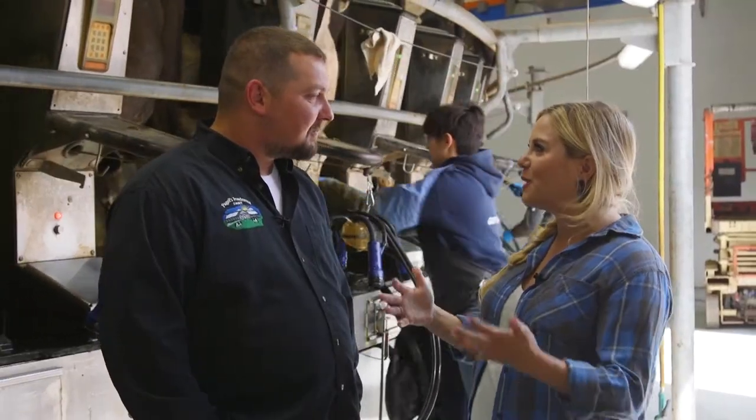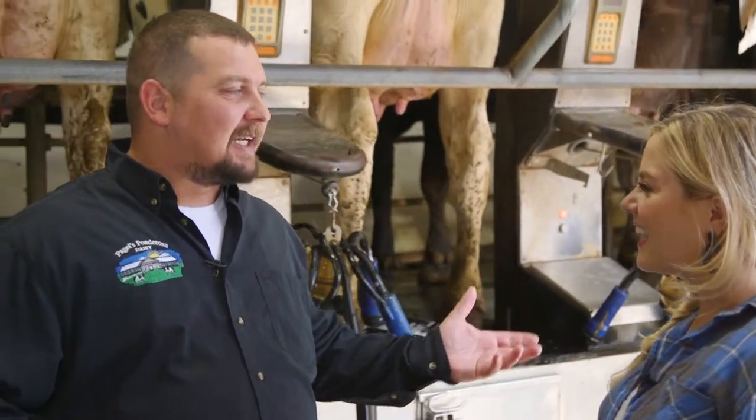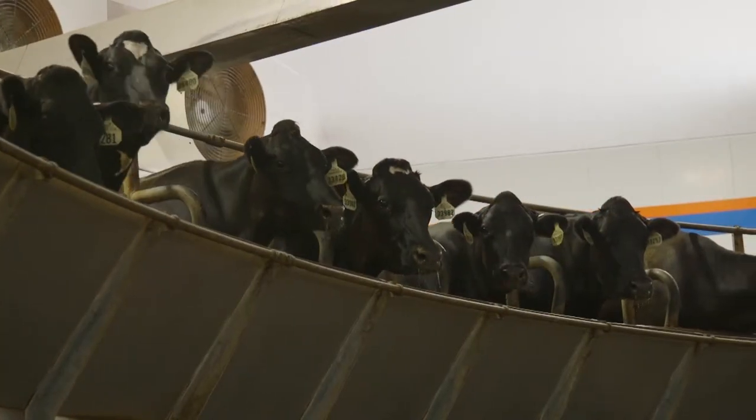Do people on your tours just absolutely have their minds blown? This is one of the coolest parts for everybody because they get to sit up above — we have a viewing area. They get to see all the cows going around, chewing their cud, nice and relaxed. They're calm. It's just a great deal.